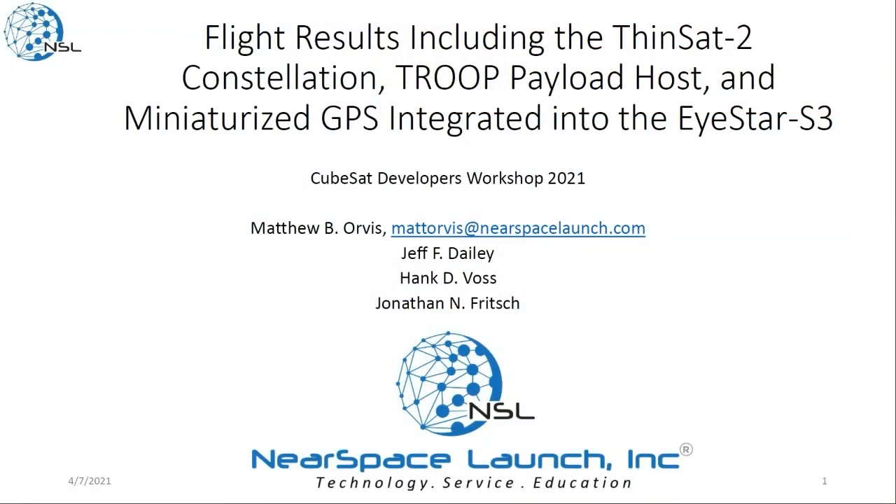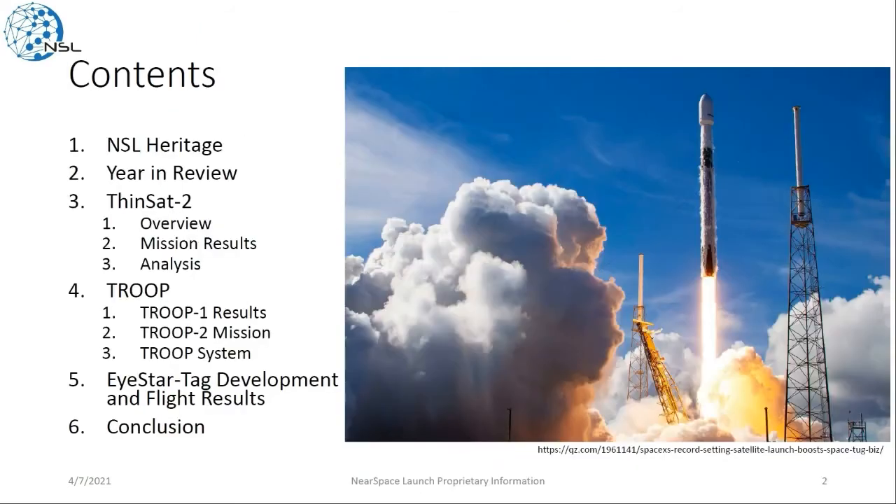Hi, my name is Matt Orvis. I work with Near Space Launch, and today I'll be presenting on some flight results, including the Thinsat 2 mission, the Troop payload host, as well as a miniaturized GPS that we've developed. I'll go through some of our heritage as NSL, look at the year 2021 in review, and then we'll jump into the Thinsat 2 mission, the Troop system, and the iStar Tag.